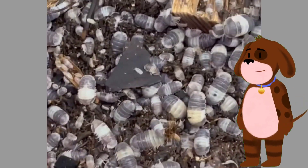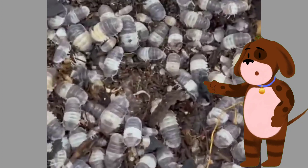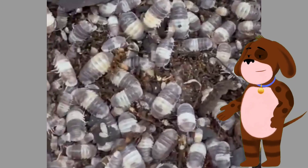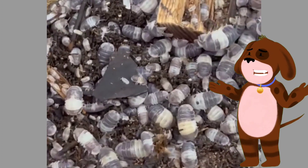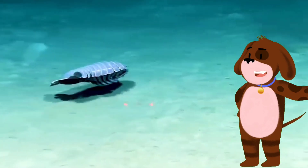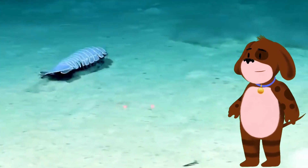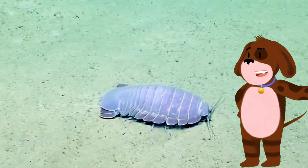Females then carry the eggs and provide care until they hatch into tiny juvenile isopods. Other species reproduce through parthenogenesis, where females can produce offspring without fertilization. There are over 10,000 known species of isopods worldwide, with a wide range of adaptations to different environments.